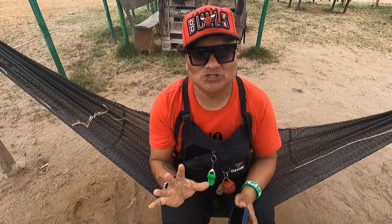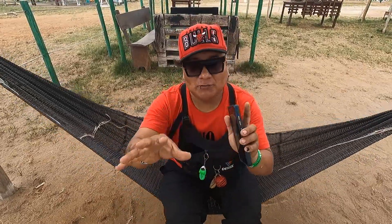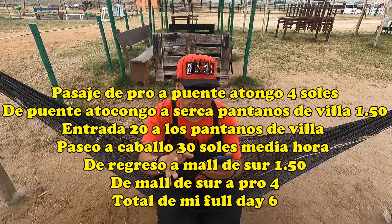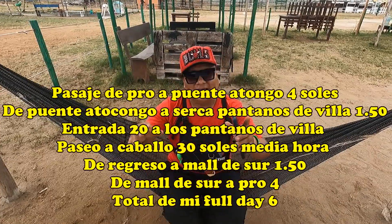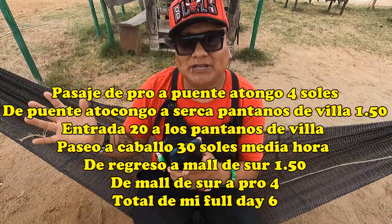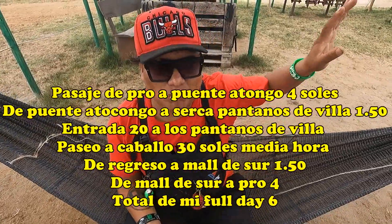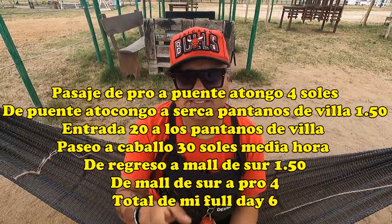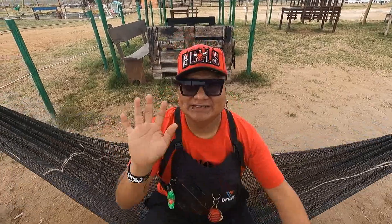We are reaching the last part of the video. If you liked it, leave a like and comment below. For this full day, here is the budget breakdown: from my home to Puente Atocongo it cost 4 soles; from Puente Atocongo to near Pantano de Villa the bus cost 1.50 soles; entry to Pantano de Villa cost 20 soles; walking from Pantano de Villa to Rancho Los Caballos was free; the half-hour horse ride cost 30 soles; and returning from the ranch to Puente Atocongo cost 1.50 soles, then Atocongo home 4 soles. Total spent on this full day: approximately 61 soles. Check my social media below for more. See you next time — bye!